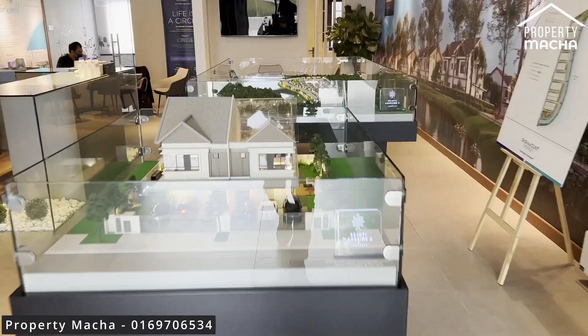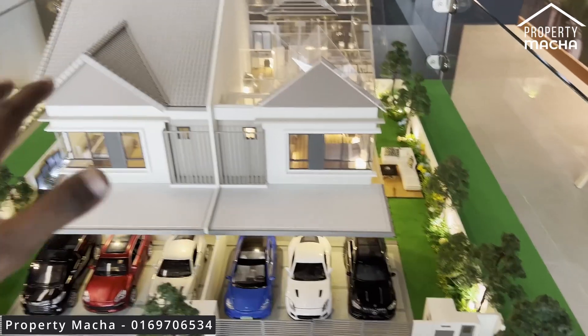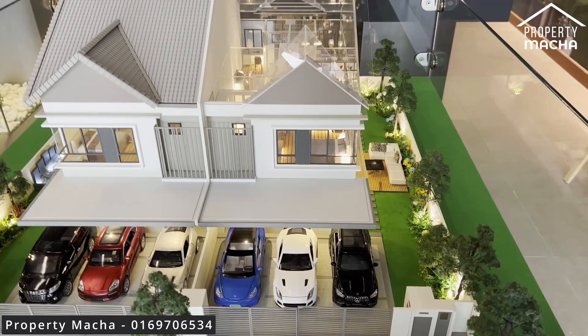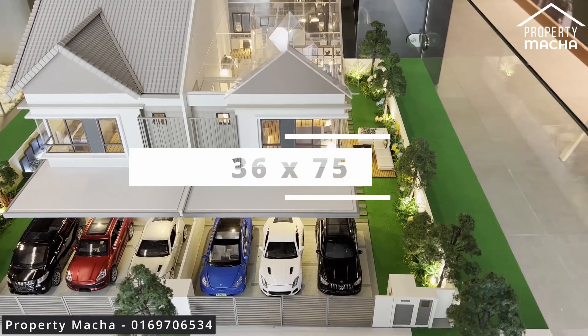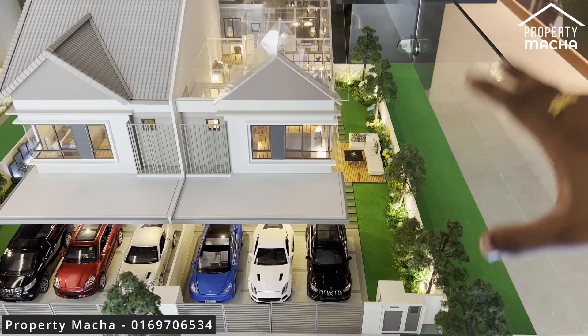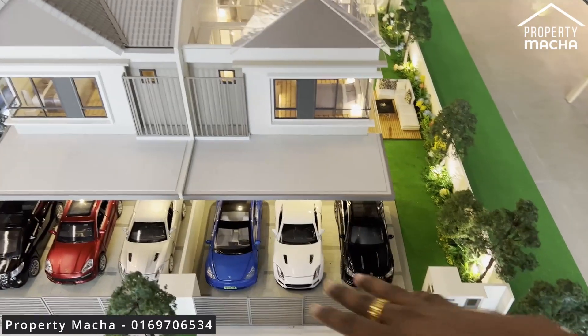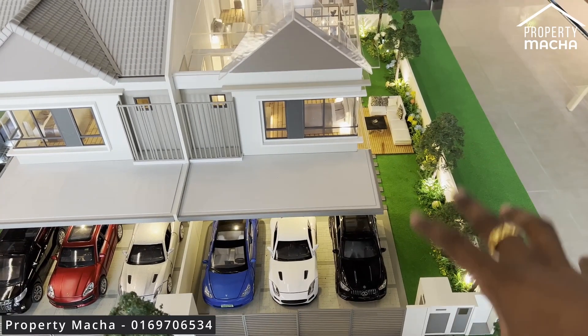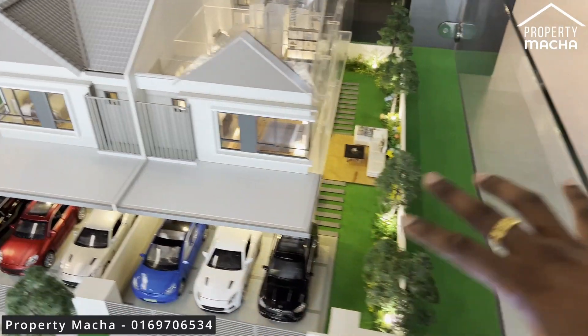This is the scale model for Sejati Lakeside 2. This is a two-story semi-detached home with a land area from 36 to 75 square feet and a built-up area of 2,407 square feet. Looking at the porch area, you can fit at least three cars comfortably.